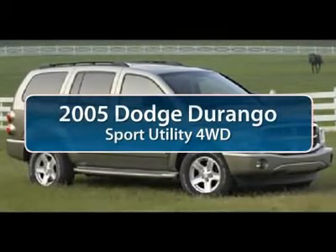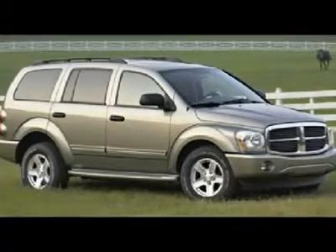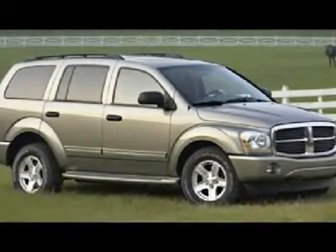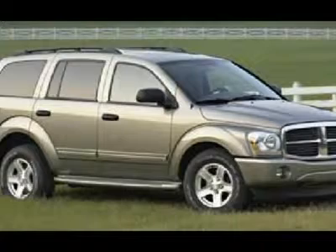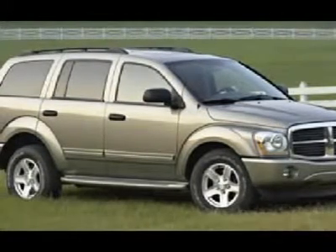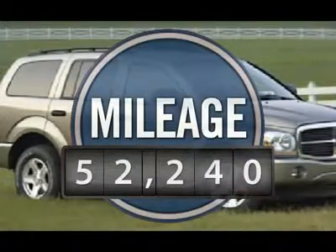The 2005 Dodge Durango. The Durango allows you and your family to travel in style and comfort while towing your camper or boat. It offers more interior room and towing capability than most midsize SUVs and has an available third row of seating. Underneath are sturdy body-on-frame mechanicals and the option for a powerful V8 engine. This vehicle has less than 55,000 miles.